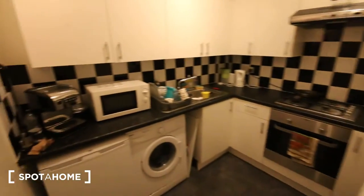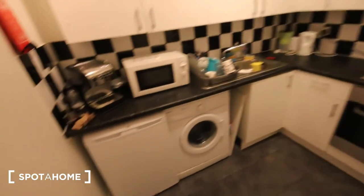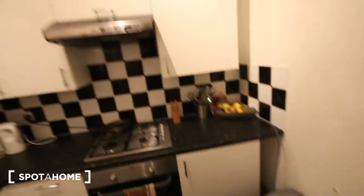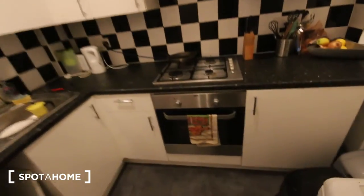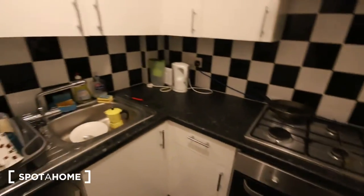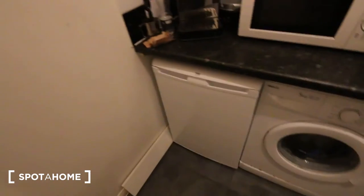Bedrooms two and three are both occupied at the moment so I can't show them, but the kitchen is just in here — it has a decent size. There's plenty of worktop space, another freezer, and plenty of storage above and below the counter. You've got the oven and stove, kettle, toaster, sink, washing machine, fridge, and a microwave.